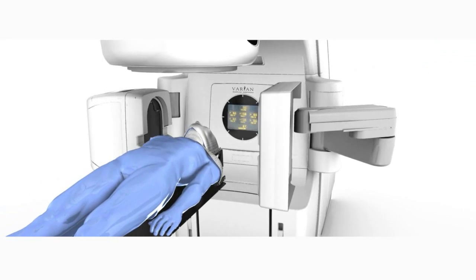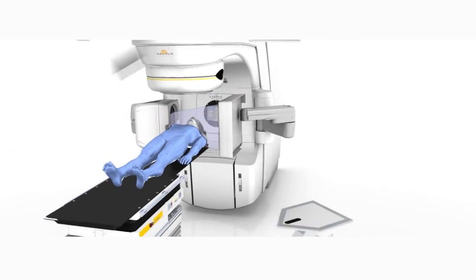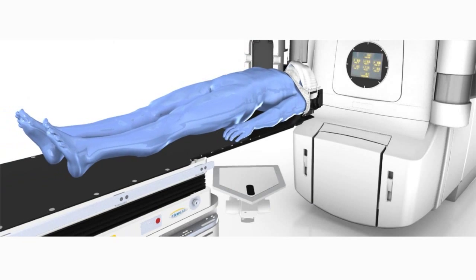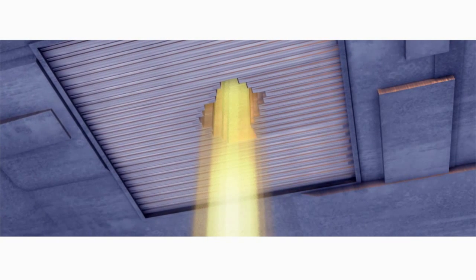Treatment is convenient, commonly delivered either in one single half-hour session or occasionally your treatment may extend over five separate visits over one calendar week. Treatment is painless without the need for injections or cutting, and can be given in the ambulatory setting without the need for hospitalisation or anaesthesia.